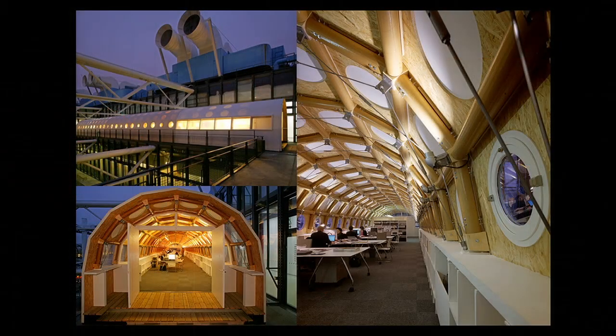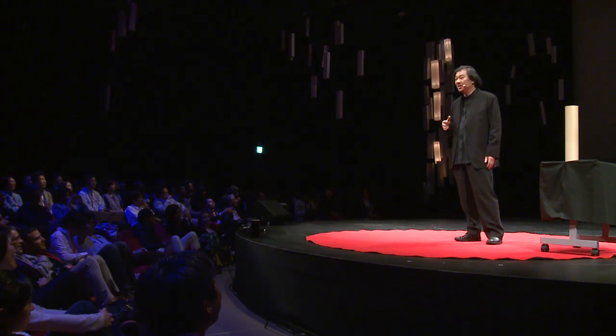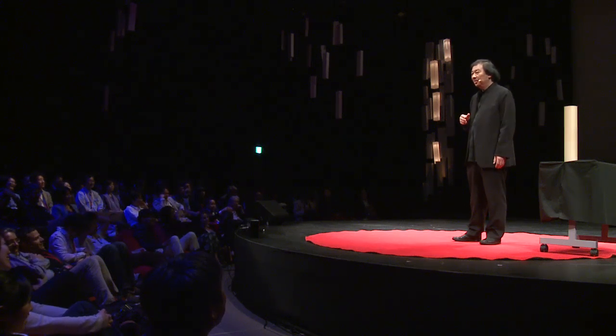Then I was very lucky to win the competition of building the second Pompidou Centre in France, in the city of Metz. Because I was so poor, I wanted to rent an office in Paris but couldn't afford it. So I decided to bring my students to Paris to build an office on top of the Pompidou Centre by ourselves. We brought the paper tube and the wooden joint to complete the 35-meter-long office. We stayed there for six years without paying any rent. But I had one big problem — because we were part of the exhibition, even my friends had to buy tickets to see me.